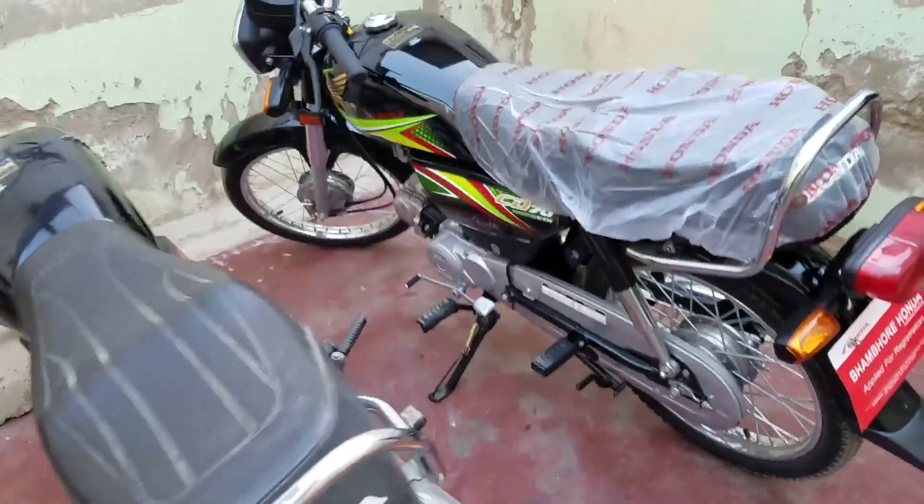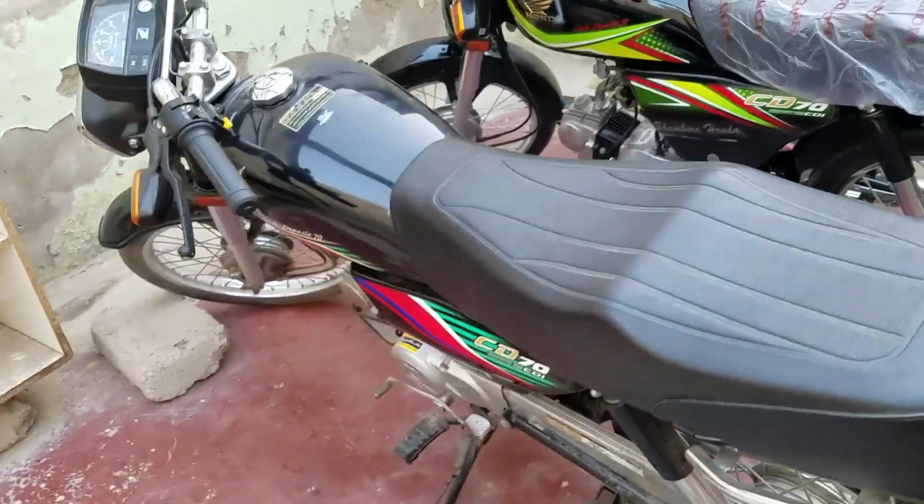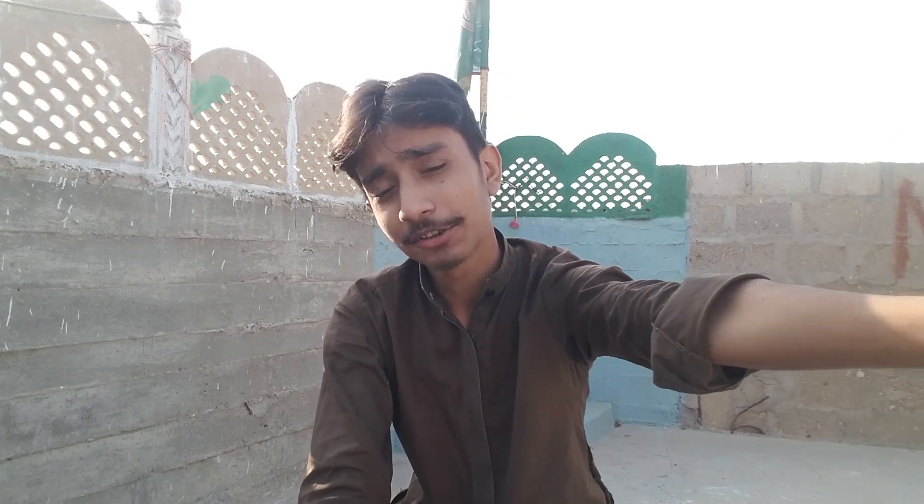Assalamualaikum, hello guys, this is your Mojeeb Ahmad, welcome back to the brand new vlog. How are you guys? I hope you are doing amazing by the graces of Almighty Allah. So basically I'm going to purchase my bike today.